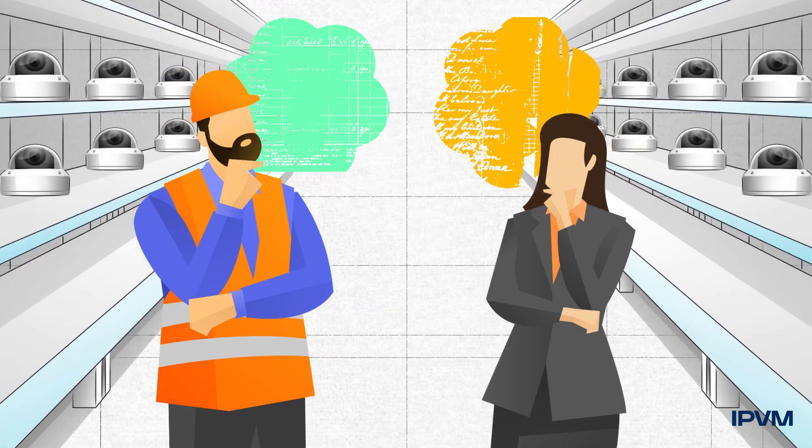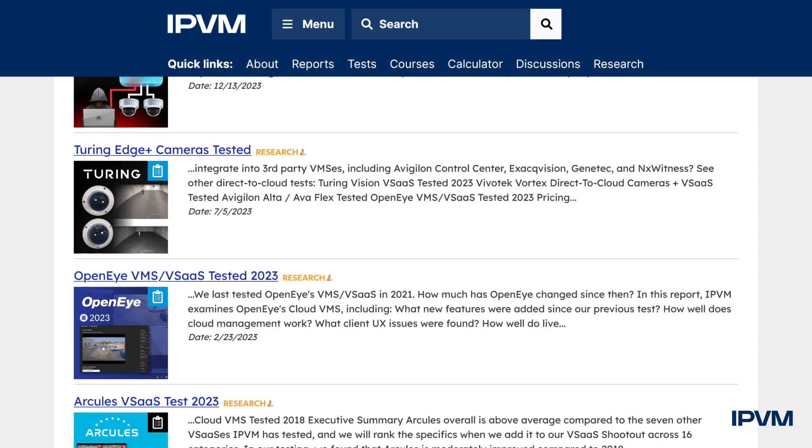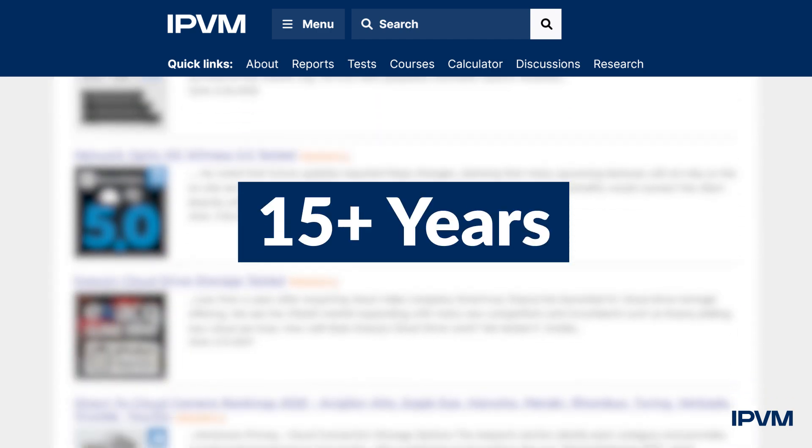The central debate in video surveillance today is what counts as cloud. IPVM has been testing, tracking, and researching this since VSaaS's early days, 15-plus years ago.